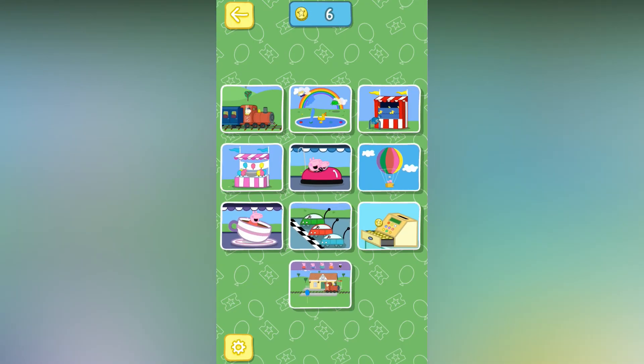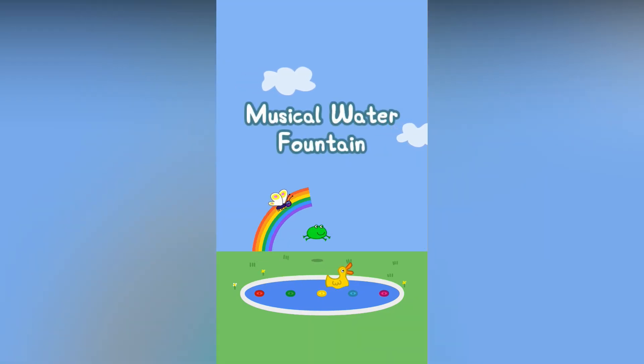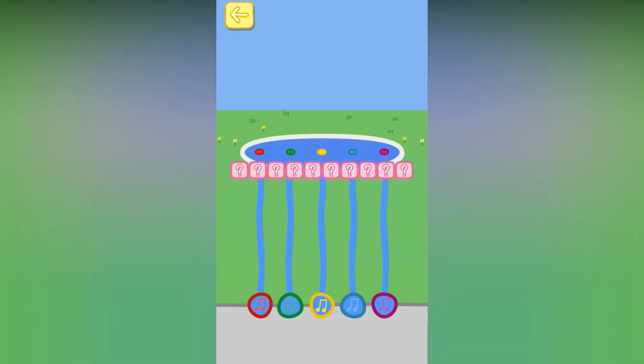There are lots of fun games to play here. Peppa and George love the musical water fountain. Tap the correct buttons to create a musical tune and bring the fountain to life. Choose one of the games. Listen to this sequence and try to remember it.